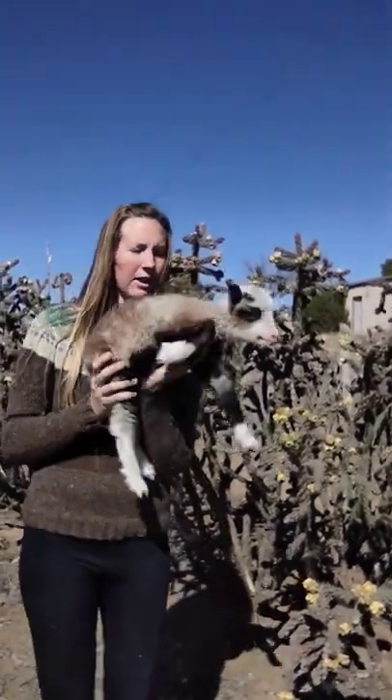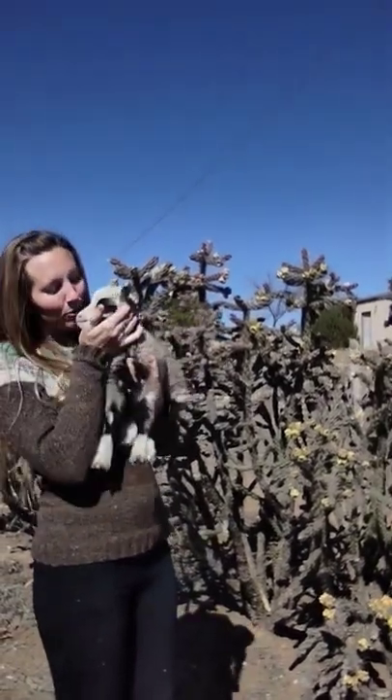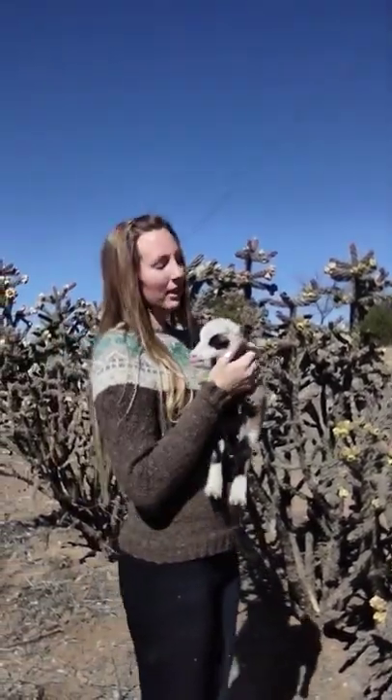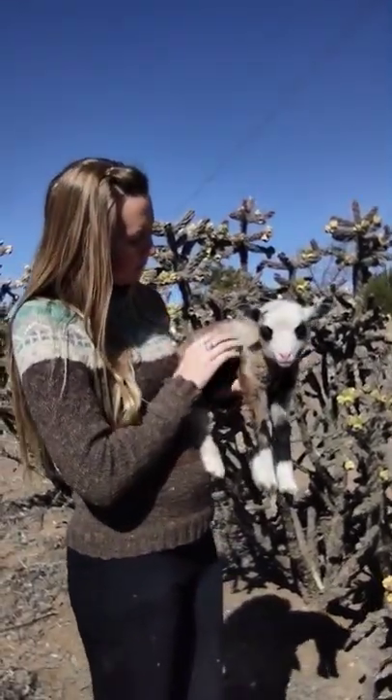This is one of our new Shetland lambs. Look how cute he is. I know you're too cute. This is one I'm going to keep. He's got little horn buds coming in. He's got some cute curls and spots.